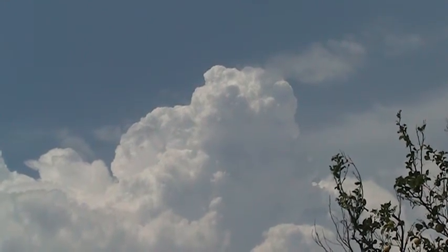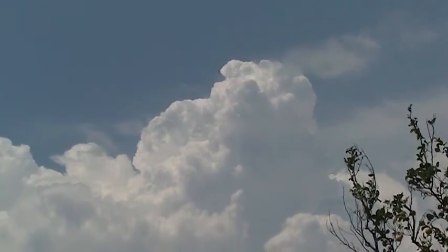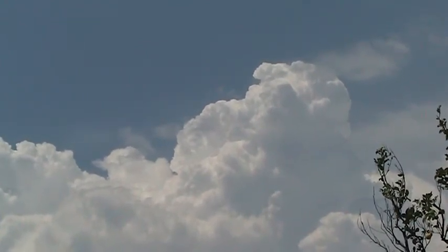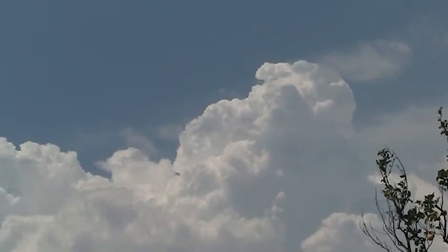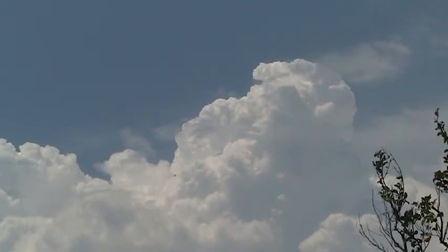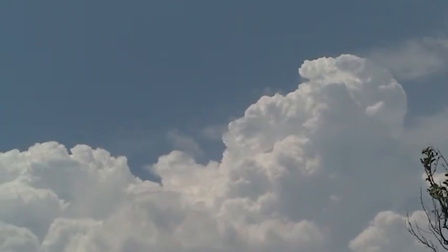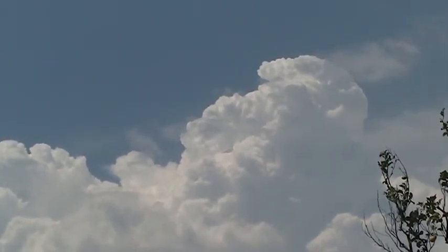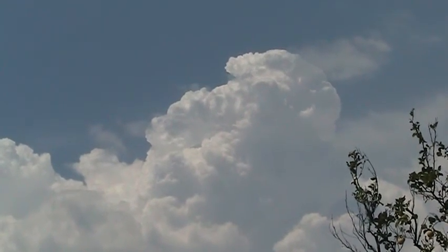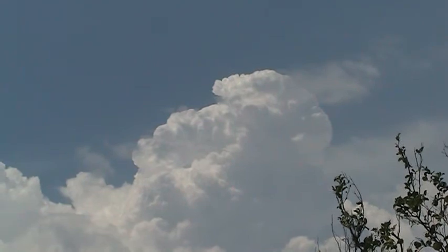Okay, today is August the third. Let's keep an eye on this developing cumulonimbus formation. We've got a couple of really huge formations building up, and you can see the chemtrail haze right there mixed in with that thunderhead on the right of the screen. This is over the Sangirville mountain range today in the Los Angeles area.